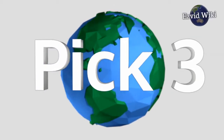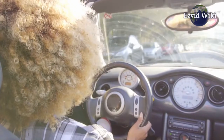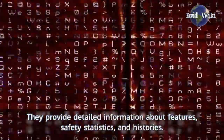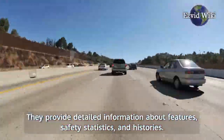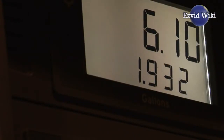Pick number 3. Our third ranked recommendation is Kelly Blue Book. Kelly Blue Book is a resource for anyone shopping for a new or used car. They provide detailed information about features, safety statistics, and histories. They can also help you determine the fair price for any used car given its mileage and condition.